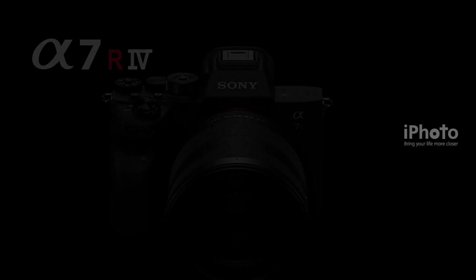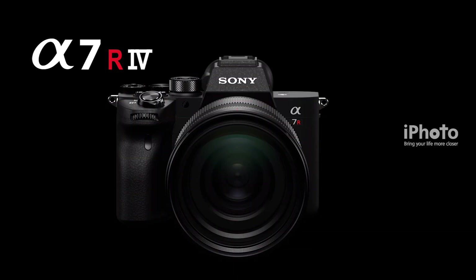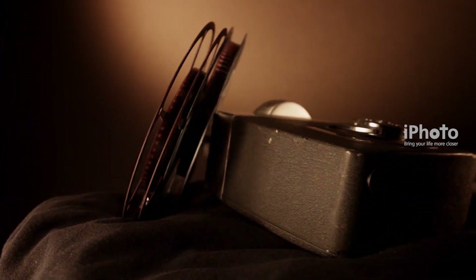Hi everyone. Here is the world's first 61 megapixel full-frame camera introduced by Sony — Sony's latest addition to its Alpha 7R series, the Sony Alpha 7R IV full-frame mirrorless camera.